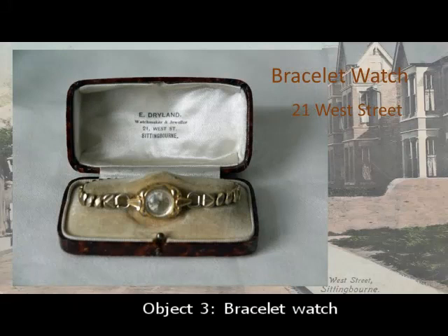My next object is a bracelet watch, which was very popular between the wars. It is a ladies' gold bracelet watch, which was made in Switzerland during the 1930s, so it was on sale in Sittingbourne in 1935. It has Arabic numerals, is either gold-plated or rolled gold, and has 17 jewels. It is anti-magnetic. It was made by the Doric Watch Company, Switzerland, and has a stainless steel back. It was very popular, so sold cheaply.